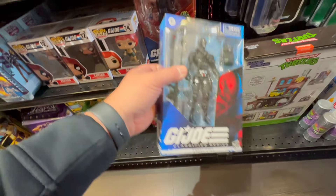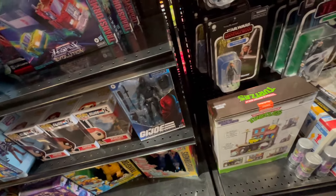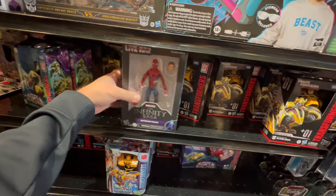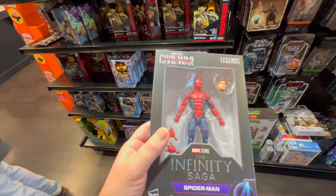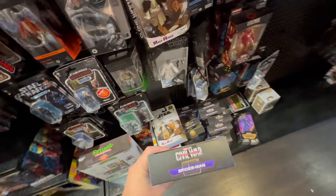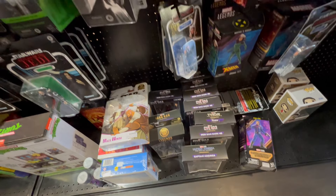GI Joe Snake Eyes — it's a good Snake Eyes, early ones. I might pick that up. Oh, we got a Spidey here. Is this one better than the one we had before? I don't know. I have to check it out. I might pick this one up as well.